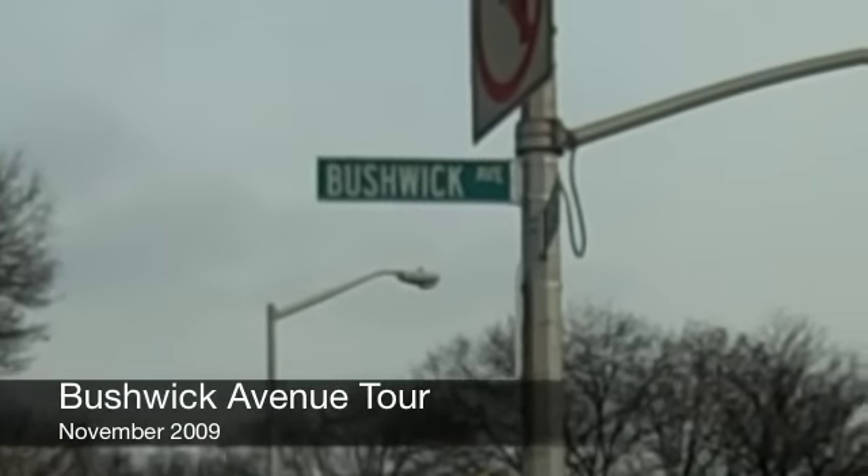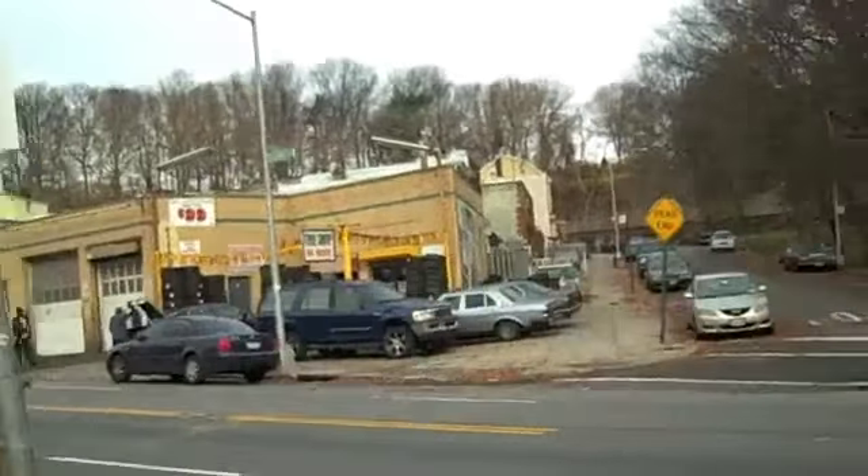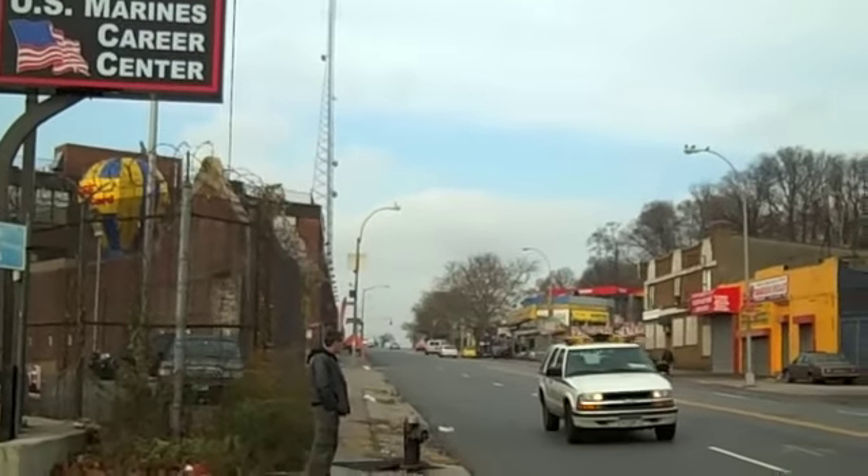And this is where we will begin our trip — Bushwick Avenue. This is Jamaica, Bushwick Avenue. And this is where we're going to go up there, up the hill to begin our trip.